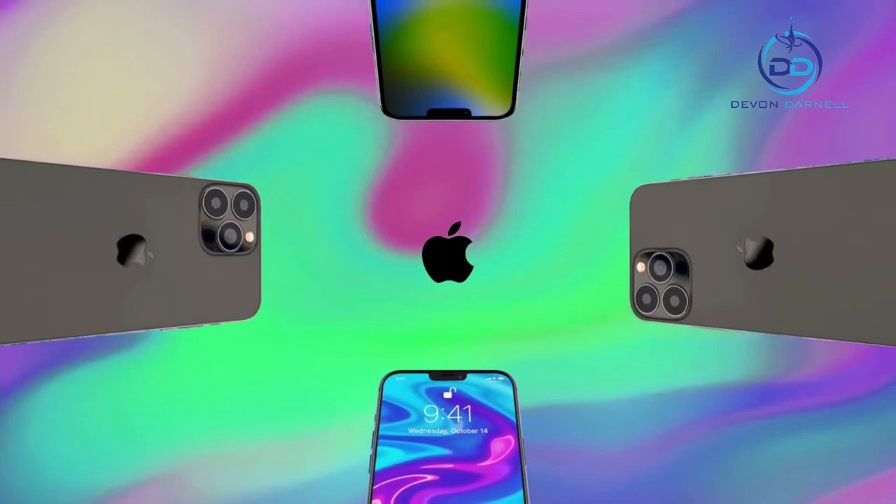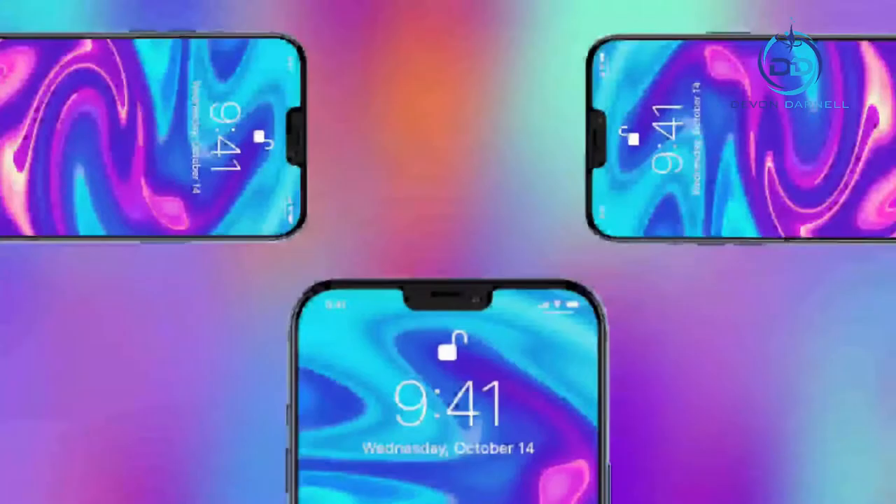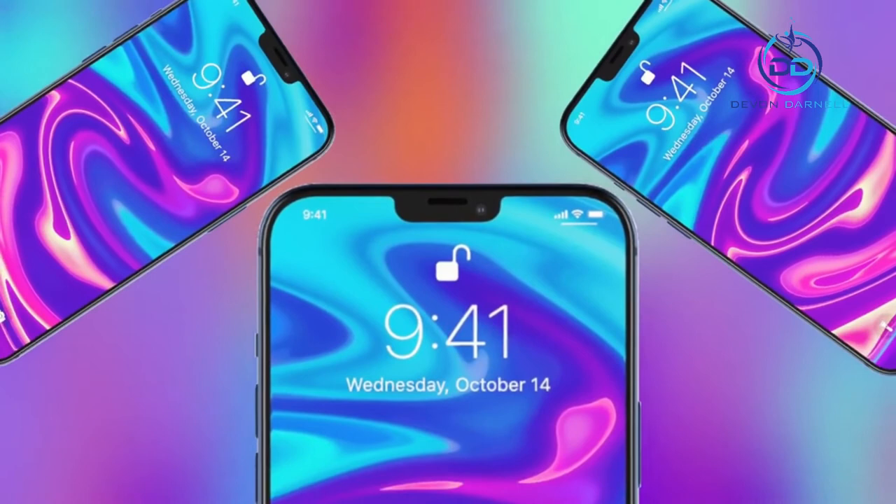These technologies enable impressive new photo capabilities never before possible on iPhone, like macro photography on the new ultra-wide camera, and up to 2.2x improved low-light performance on the new wide camera. New computational photography features like photographic styles personalize the look of images in the camera app, and both models now include night mode on all cameras.